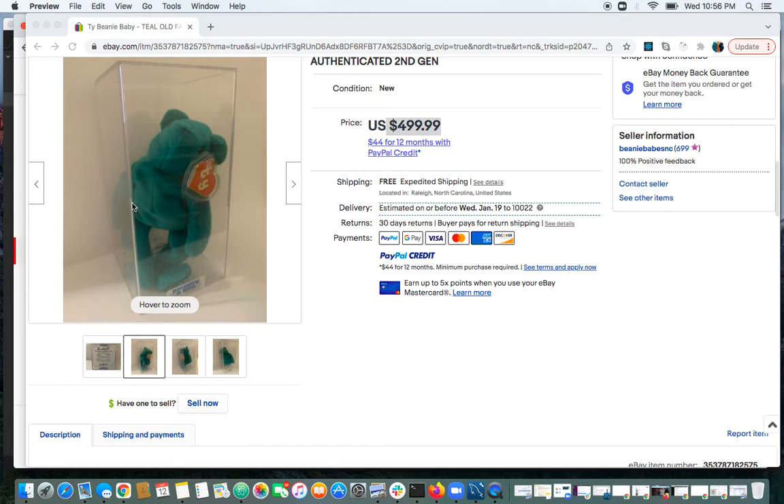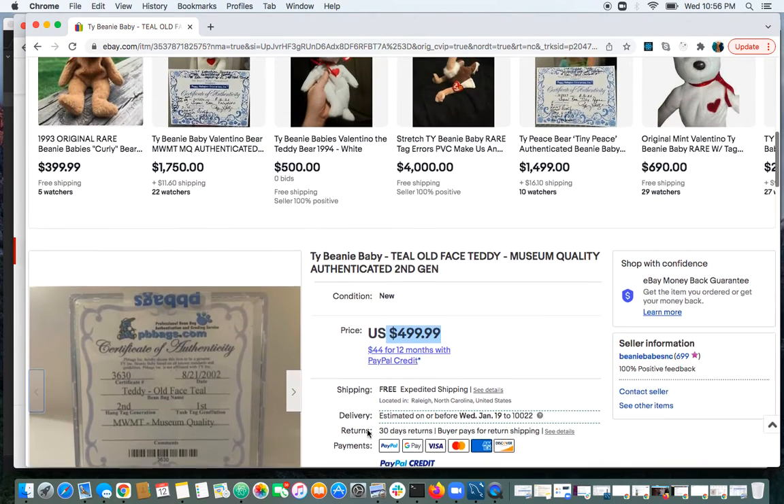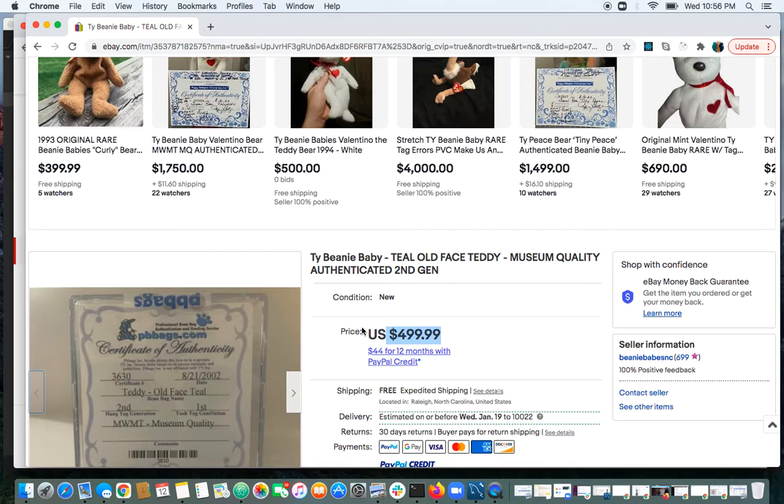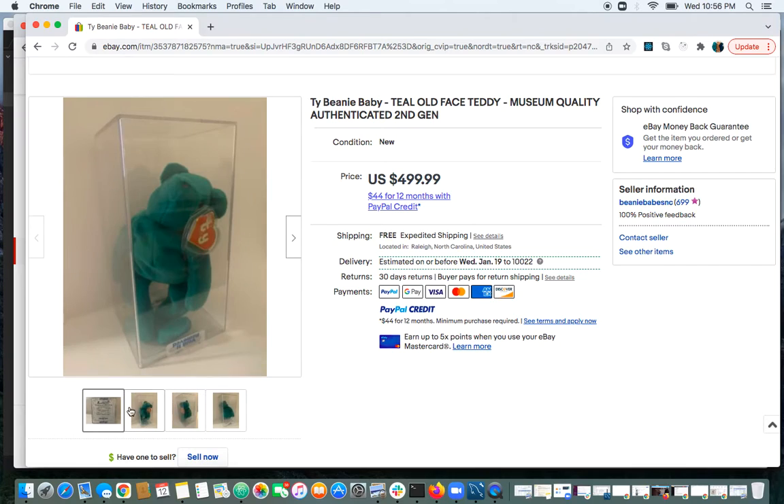It's definitely rare. It's not the most — there are a few of them out there I've seen. You see them listed on eBay, but it's definitely not common. The old face teddy was retired before the big boom of beanie babies. I think only 10 to 20,000 of them were produced. There were six colors of the old face teddies, with teal being one of the more popular ones — you see more of them out there.